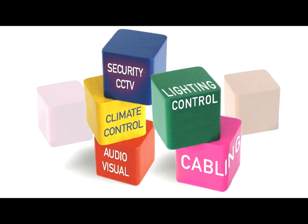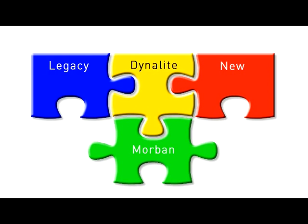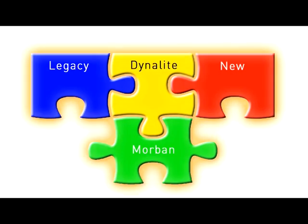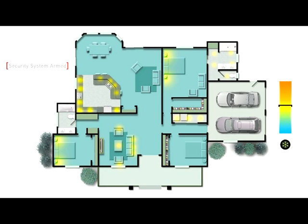Security is a highly specialist area. We offer the ability for our Dynolite-based systems to integrate either with existing or new third-party security systems. Integration has the effect of adding value to the security system by allowing lighting control to be aligned with certain alarm controls and settings. For example, the away mode on a Dynolite wall panel adjacent to the front door can arm the security system as you exit, turn off all lights, close open windows, lower heating to background levels and turn off air conditioning and ventilation systems.